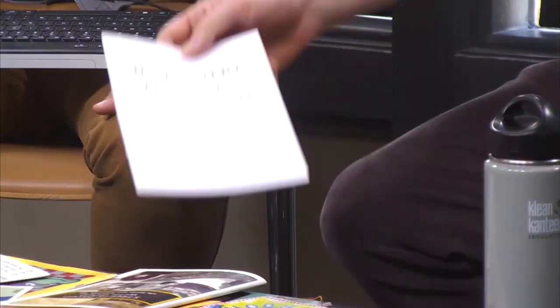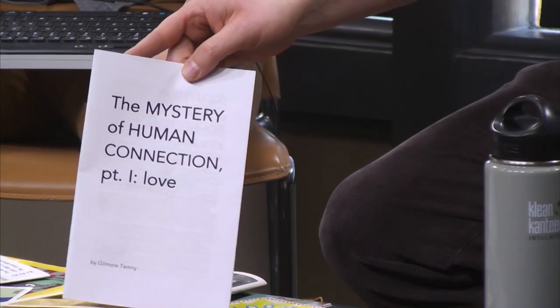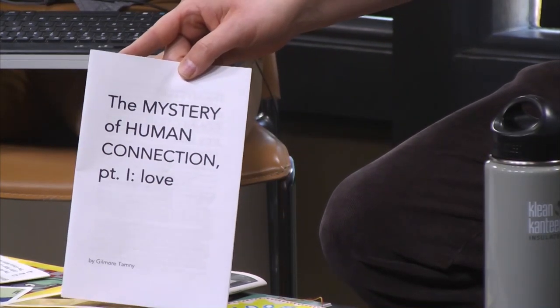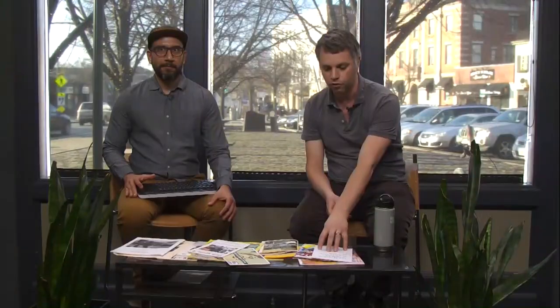For instance, here's Gilmore Tamney's poetry chapbook, which she printed out herself, then folded and stapled and gave to people. That's her preferred way to get her stuff out there, but the upshot is that only maybe 100–200 people ever see it.